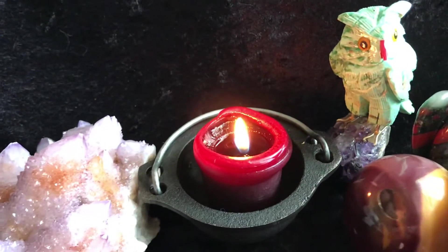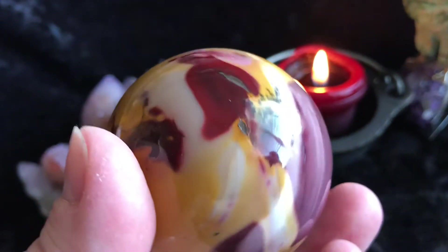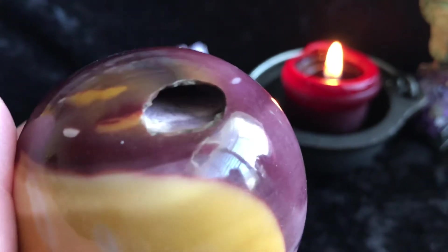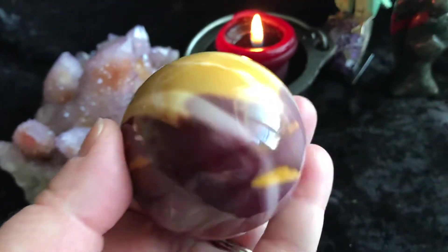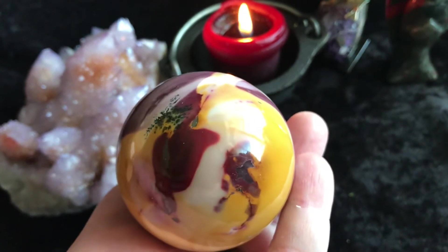Then we have a Mookite Sphere. That's really pretty right there. It does have this little cavern area, like its own little secret spot. But it's stunning — the colors — really, really pretty.